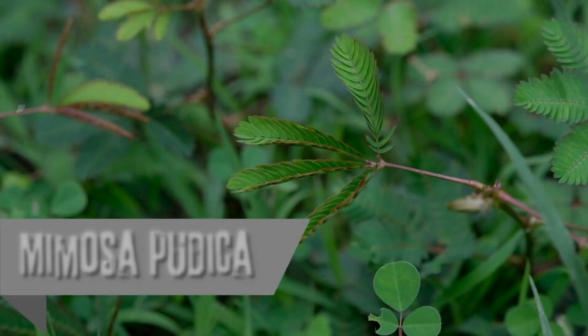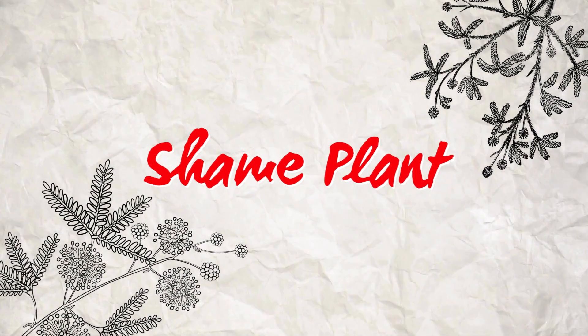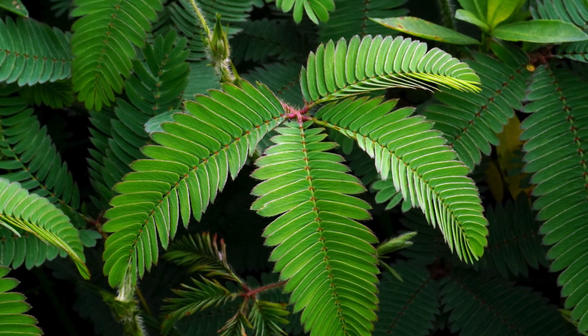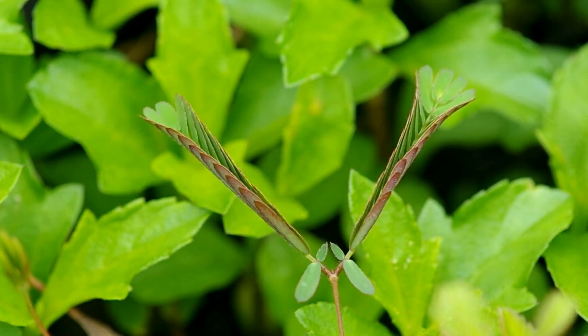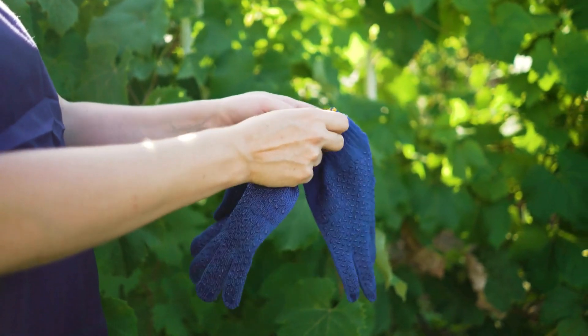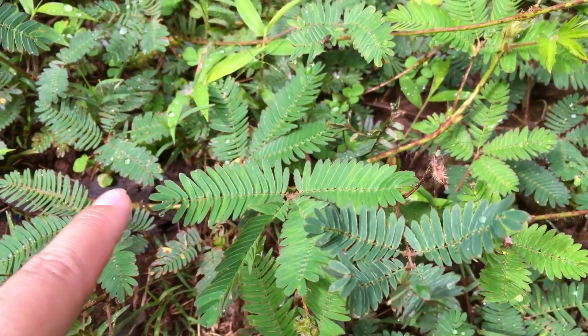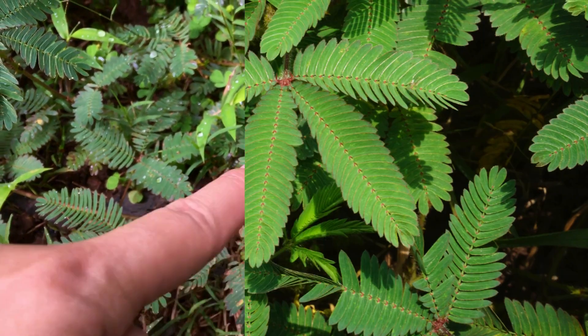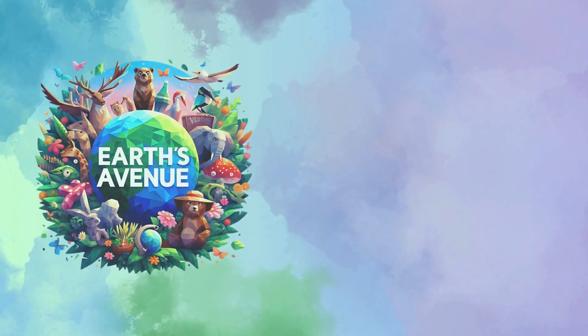Are you ready to meet the most bashful green buddy on the planet? Meet Mimosa pudica, the plant that's too shy to stand still. Commonly known as the shame plant or touch-me-not, this leafy wonder has a few tricks up its sleeve. You touch it and whoosh — it folds up faster than a ninja in a hide-and-seek contest. Grab your gardening gloves, and let's get up close and personal with nature's most sensitive leafy creature. Stay tuned as we unfold the secrets of the touch-me-not plant with Earth's Avenue.